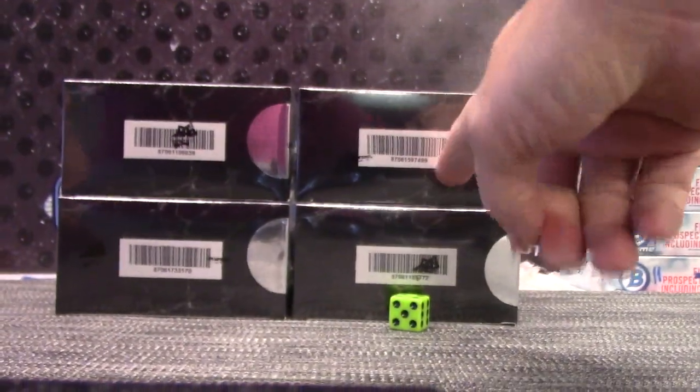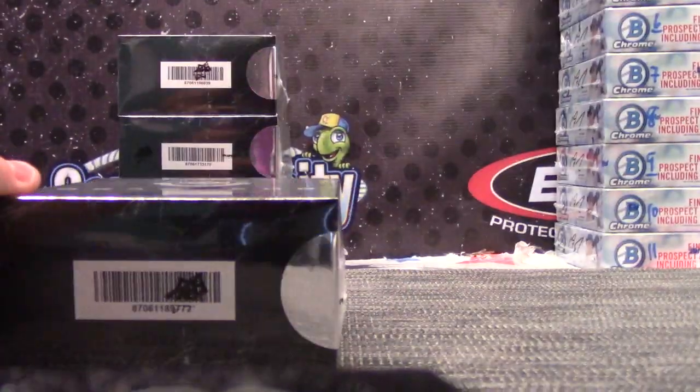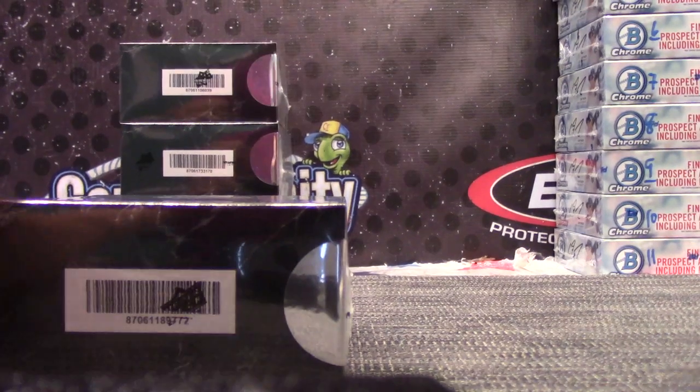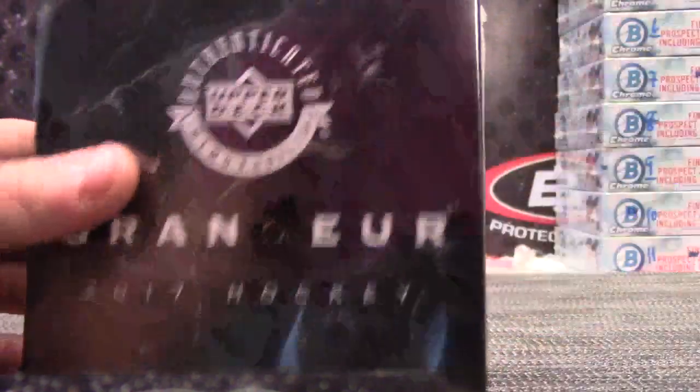99 has the Gretzky coin in it. Grandir authentic memorabilia.